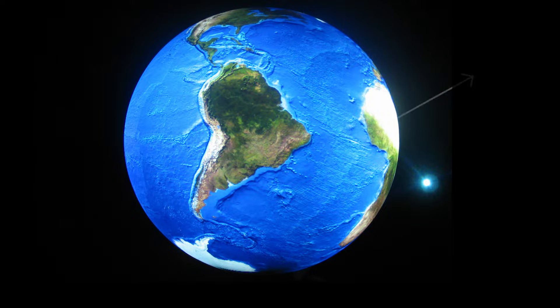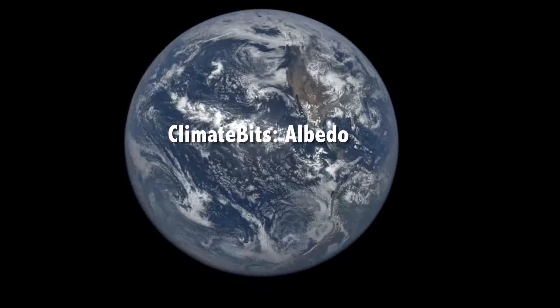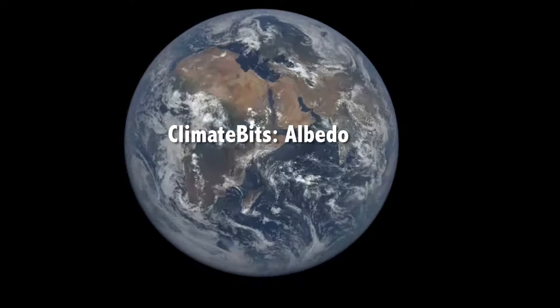The Earth receives energy from the Sun, some of which is reflected back to space. Albedo is the fraction of this energy that is reflected. Albedo is critical for the Earth's energy balance and climate.